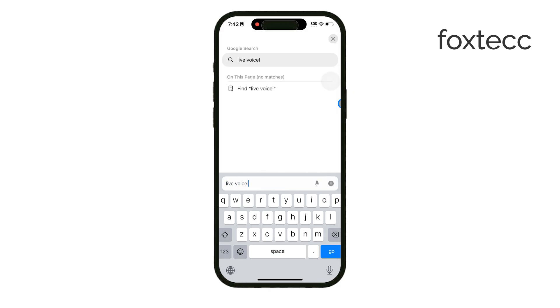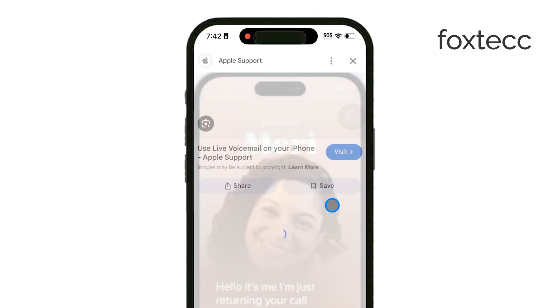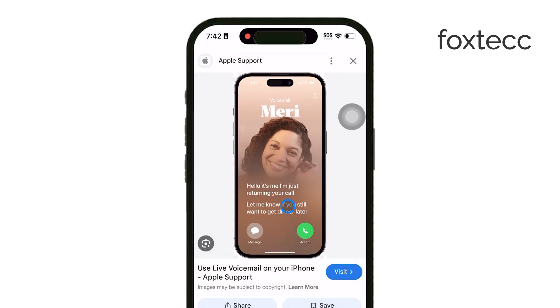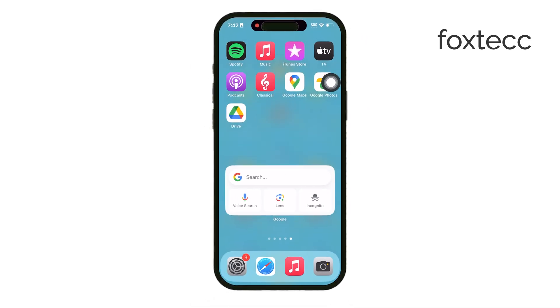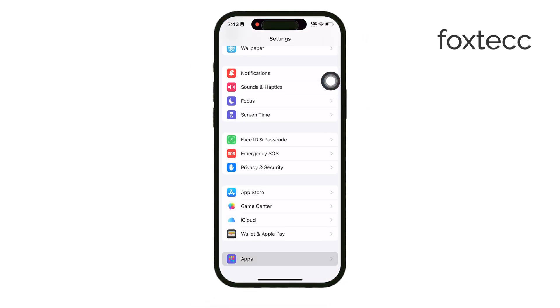To enable Live Voicemail, just go to Settings, then Phone, and look for Live Voicemail. Toggle it on and you're all set. Whenever someone leaves a voicemail, you'll see the transcription appear on your screen. It's stored with the voicemail too, so you can review it later if needed.